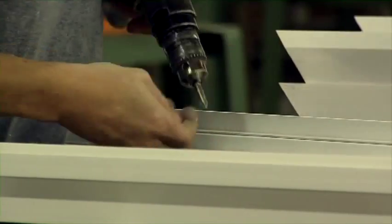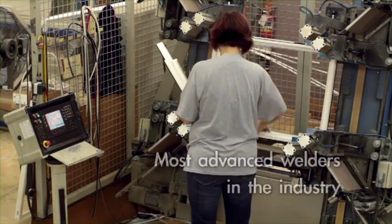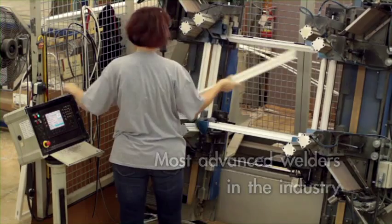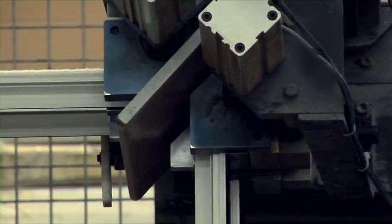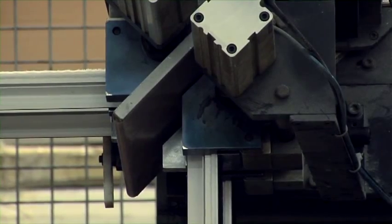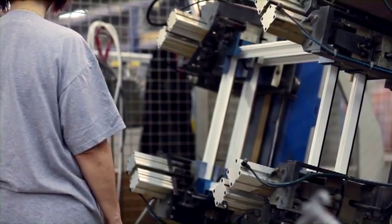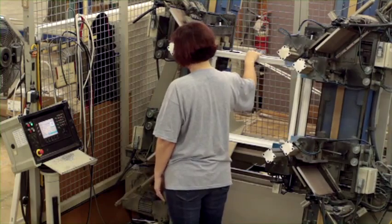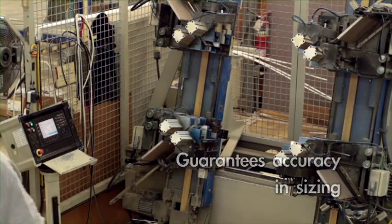The frame and sash parts are now ready for the welding process. Vista uses the most advanced and accurate four-point welders in the industry. The four-point welder welds all four corners of the sash or frame at the same time. Heated Teflon-coated pads heat the corners of each part, and when they reach the designated temperature, the plates are retracted and the parts are forced together creating the bond. Each pair of sashes are welded simultaneously in a double-stack welder, guaranteeing accuracy in sizing relative to each other.